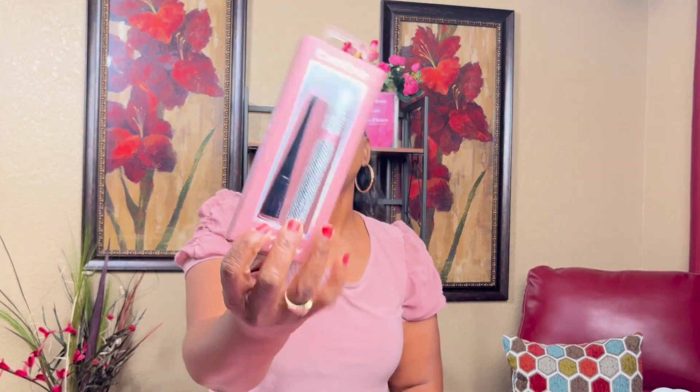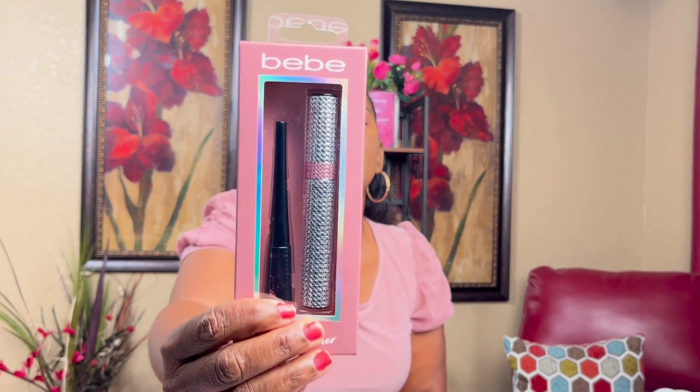Also from Burlington's, this BB mascara and eyeliner — that is too cute, I love the bling. It was on clearance for $3.49.